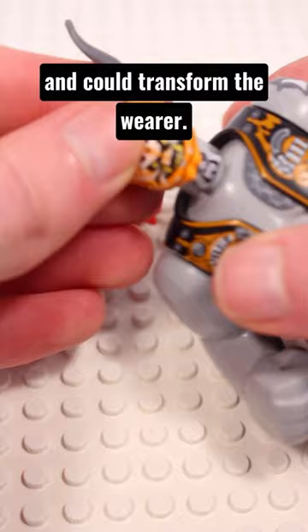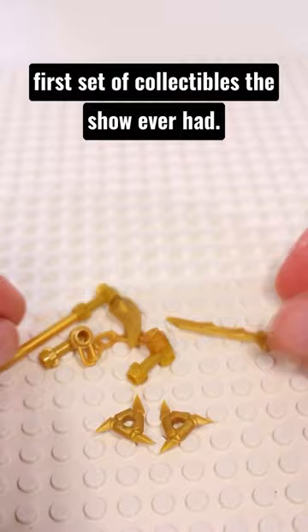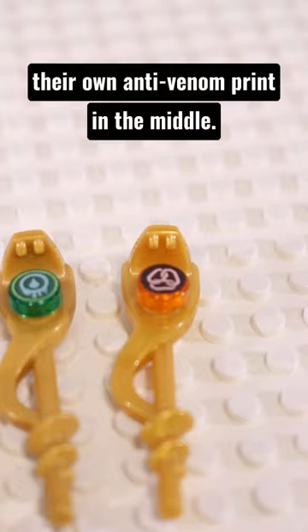At 2 there are the original Golden Weapons, the first set of collectibles the show ever had. An honourable mention goes to the Serpentine Staffs, a great staff piece with each tribe having their own anti-venom print in the middle.